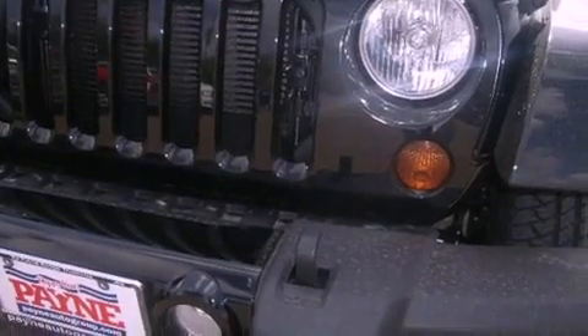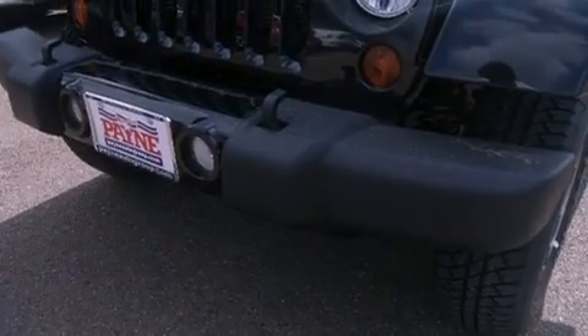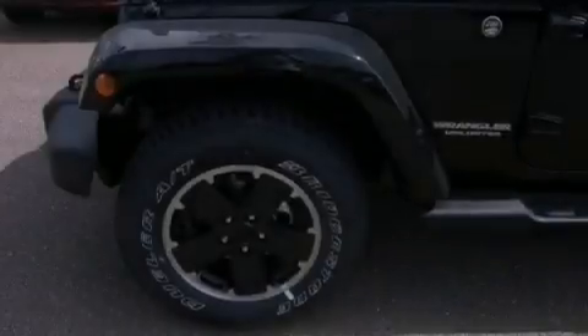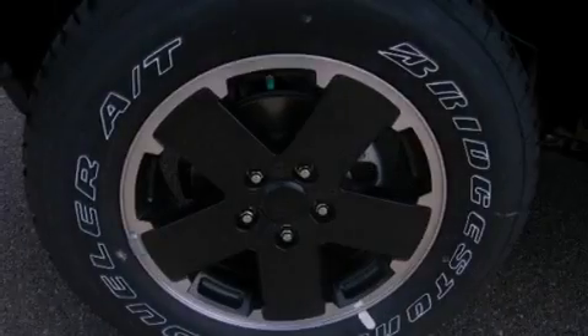Features include a low tire pressure indicator, traction control and stability control systems, cruise control, front fog lights, tinted glass, dusk sensing headlights, an anti-lock braking system, a passenger side airbag, air conditioning, and an auxiliary power outlet.